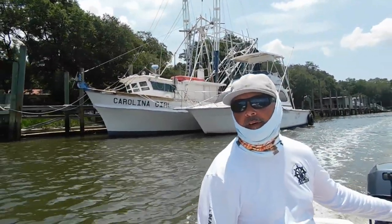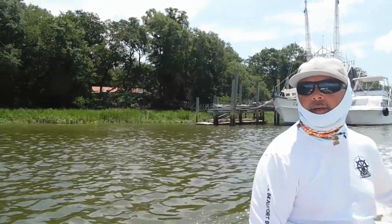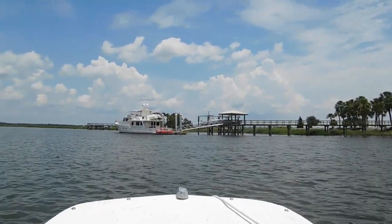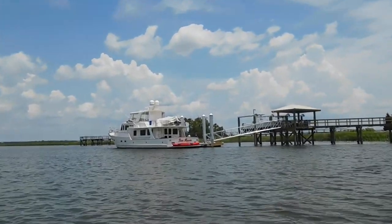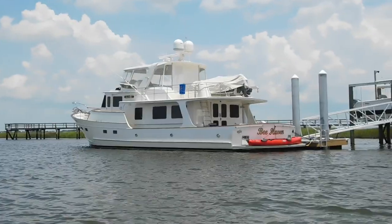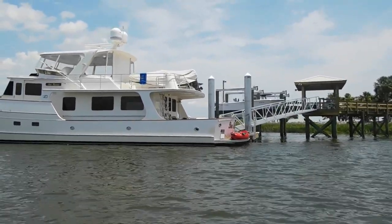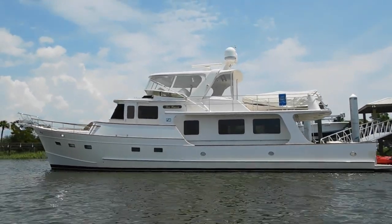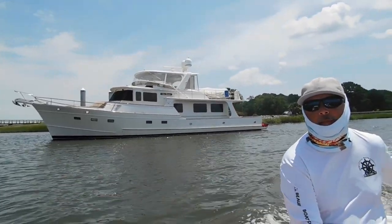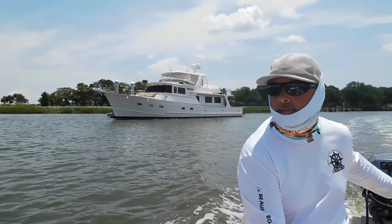And since I'm such a boat lover, I've got to show you this beauty that's sitting right up here because this thing is awesome. It's called the Beat Haven. I'm not quite sure about the size of this thing, but it's looking to me like it could be in the 60 to 80 foot range. Congrats to the owners of that boat because they keep it looking pristine — it looks perfect. And I know the work it takes to put into boats like that.